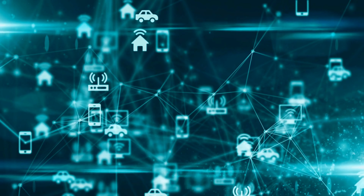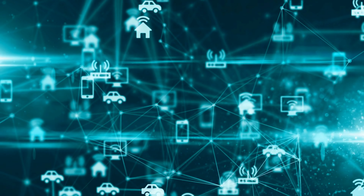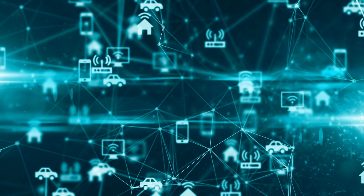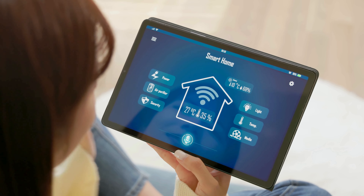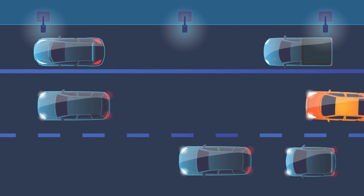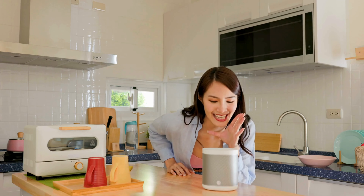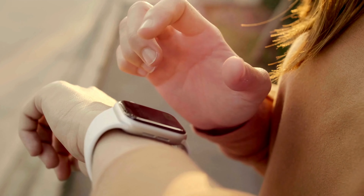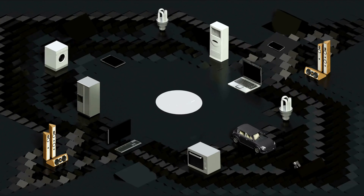What is the IoT? The Internet of Things, or IoT, refers to the billions of physical devices worldwide that are now connected to the internet, collecting and sharing data. It is a concept that everyday objects are equipped with smart capabilities, allowing them to communicate with each other. Imagine your car, your kitchen appliances, and even heart monitors embedded with computing devices, forming a network of intelligently connected things.